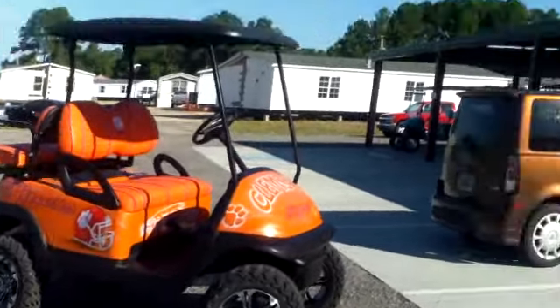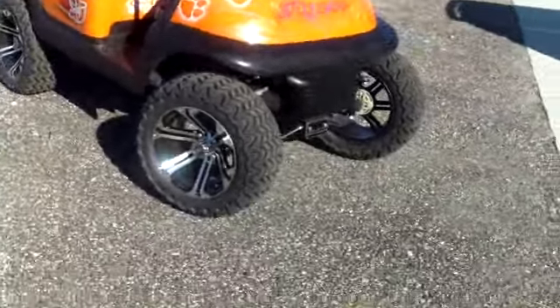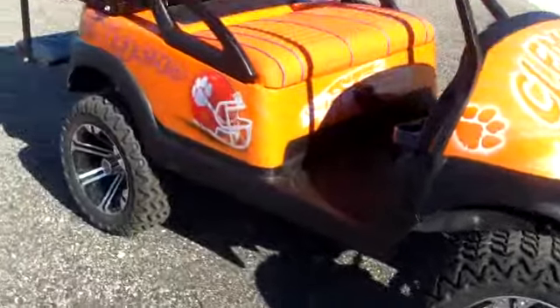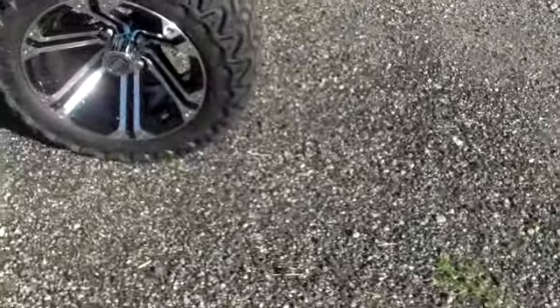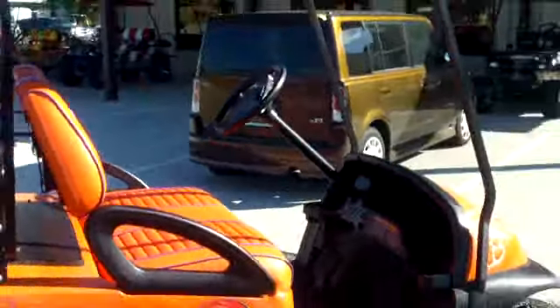This is another custom golf cart from Evans Custom Golf Carts in Florence, South Carolina. This is a beautiful Clemson Tigers golf cart. This golf cart was originally on a golf course somewhere — your typical golf cart — but it came to Evans and they took it, tore it apart. They did a custom paint job on it, custom upholstery, raised it, and put custom wheels on it. This is just a beautiful cart that they've created.